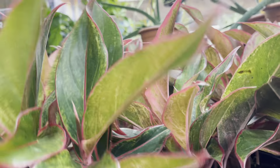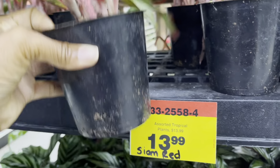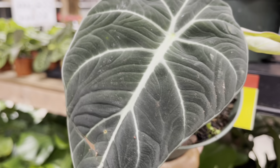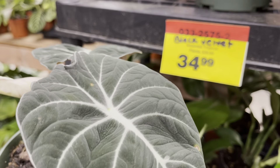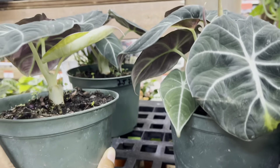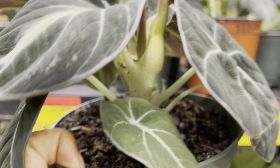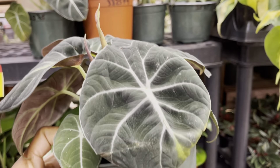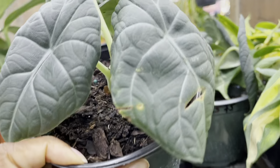Look at these Aglaonemas — this is Siam Red for $14. Are these beauties still considered rare plants? They've got Black Velvets for $35. Look at this one — it's so nice and full, there are so many leaves. I can't tell if that's a bloom spike coming, but this one is looking very delicious today. And they've got the Maharanis too for $35.